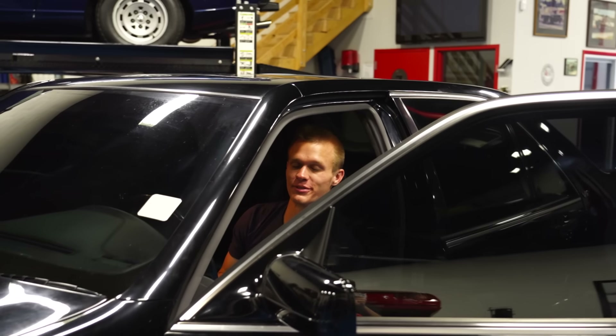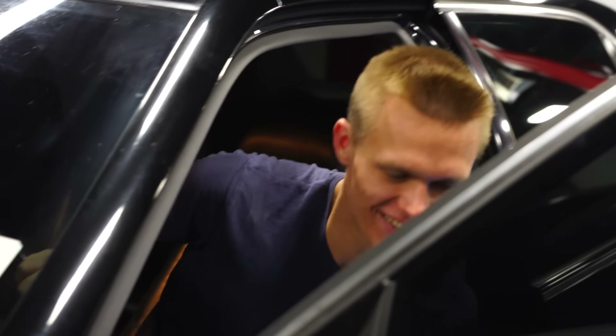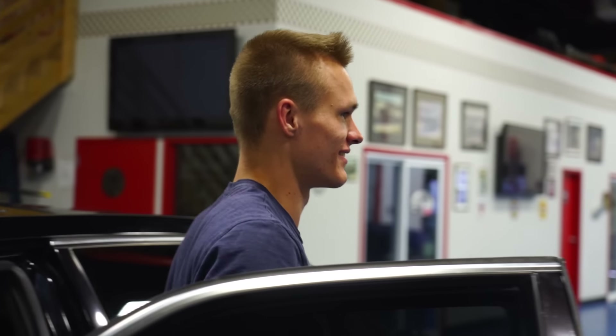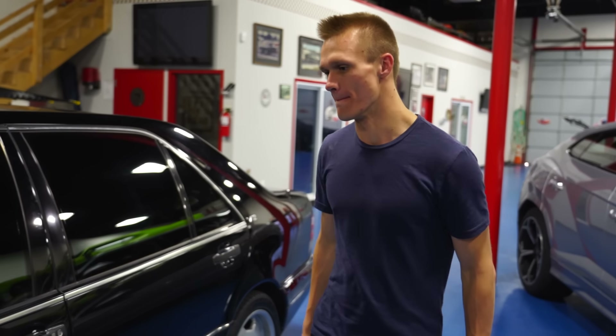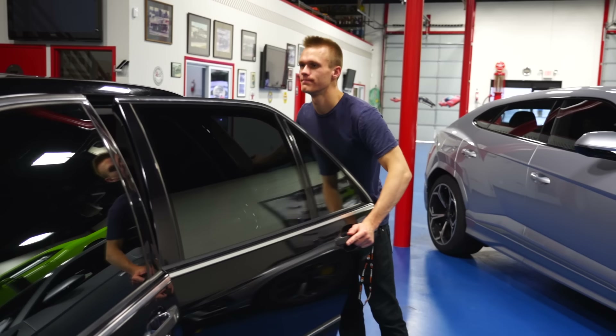If you put the Mercedes in park and you rev it, it stops at four grand — it's kind of like a two-step. But if you put it in neutral, it'll rev to redline, which is cool. And it does rev up quick. It smells like quality. It's very nice.